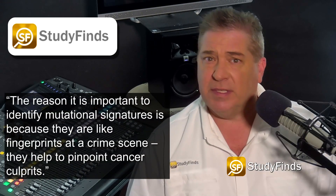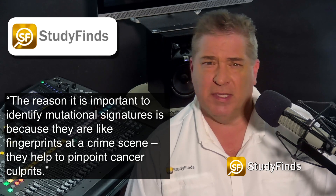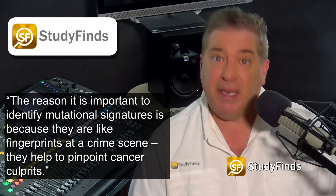Serena Nick-Zanal from the Department of Medical Genetics and an honorary consultant in clinical genetics at Cambridge University Hospitals added: "The reason it is important to identify mutational signatures is because they are like fingerprints at a crime scene. They help to pinpoint cancer culprits."